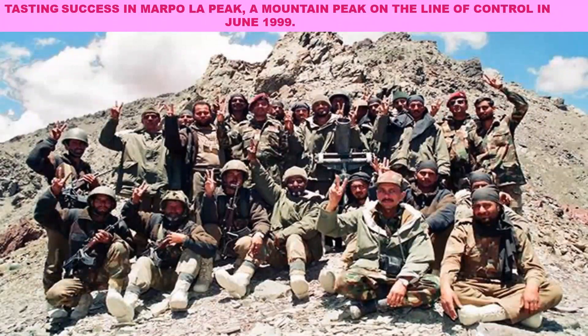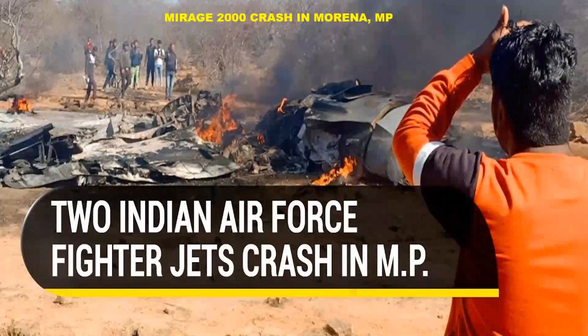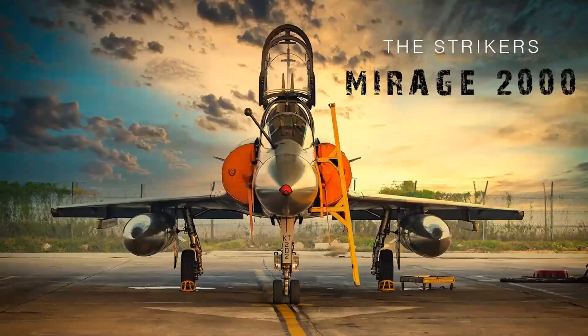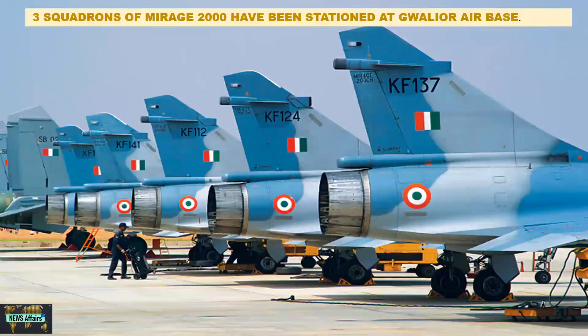IAF has shown keen interest in the twin-seater variant of the aircraft to compensate for the accident of a Mirage 2000 that crashed in Morena, Madhya Pradesh. IAF plans not to let the fleet be affected, as these are the aircraft on which the air force relies heavily since the Kargil War. This is why the IAF does not want these aircraft retired until their perfect replacement is ready.